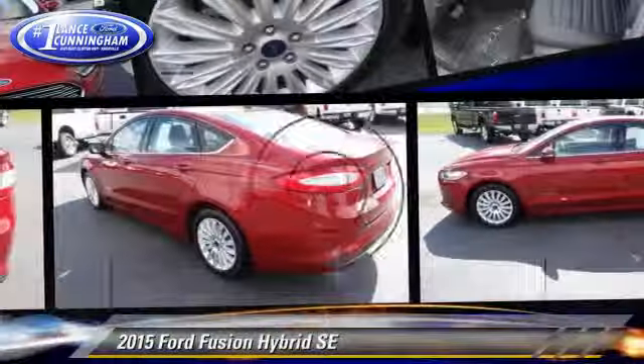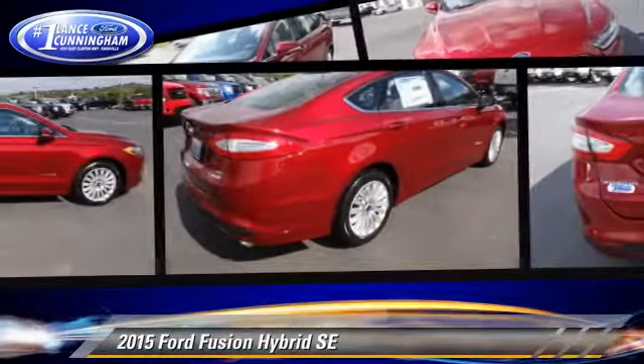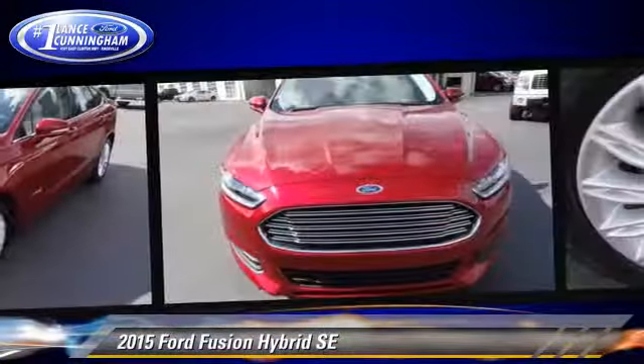The 2015 Ford Fusion Hybrid. This vehicle is well equipped. This Ford features front wheel drive, power windows, and alloy wheels.